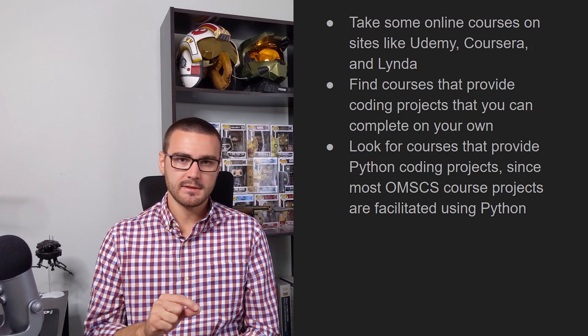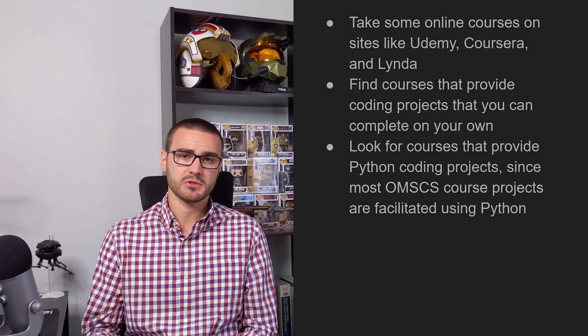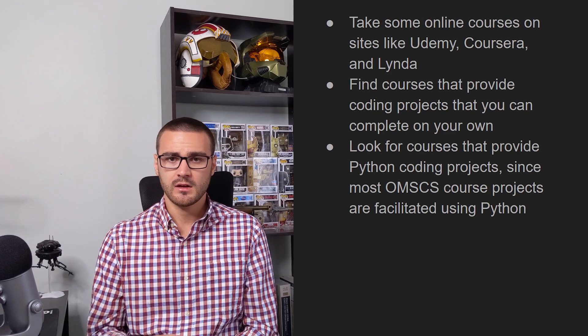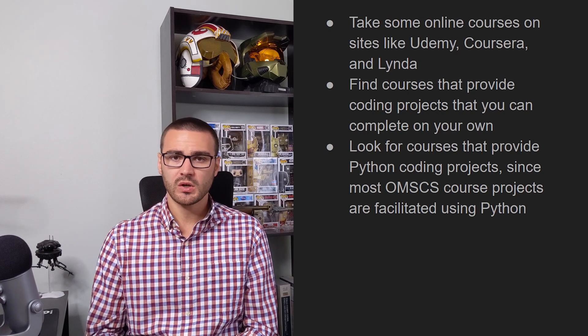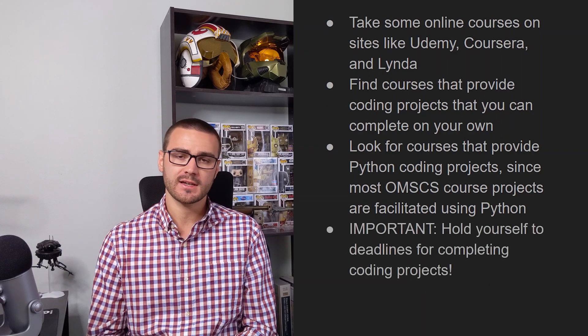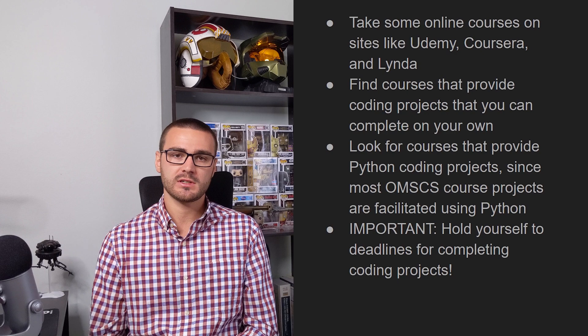Now in addition to taking these courses — online courses you purchase on Udemy and similar websites — they are self-paced. So if you purchase a self-paced course, hold yourself to deadlines for completing the coding projects in those courses. That's really, really important because you're going to be held to tight deadlines in the OMSCS program, and it's good to get yourself into the routine of setting deadlines and completing projects by the deadlines you set.